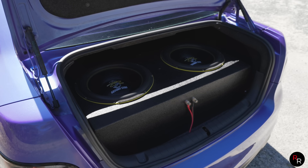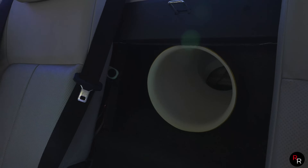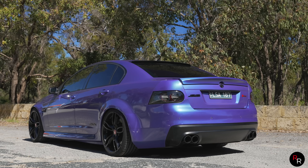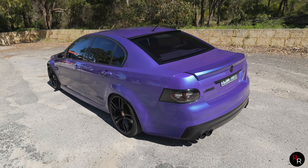Obviously I've done the whole stereo — big stereo in the boot. That was the last thing I did. I did all the performance work first, then the cosmetic stuff, then I decided I wanted a stereo and went through about four different setups before I was pretty happy. I'm pretty content with it as it is now.